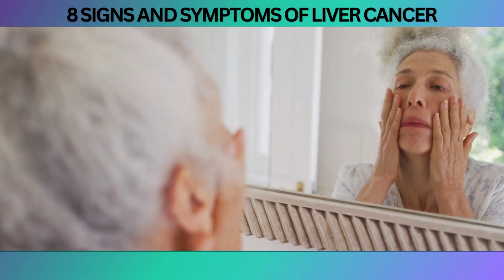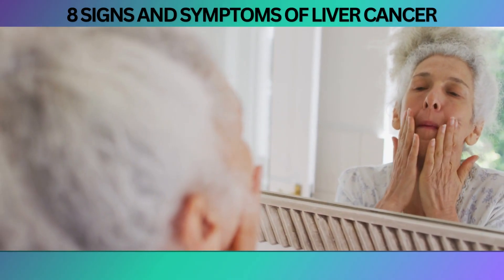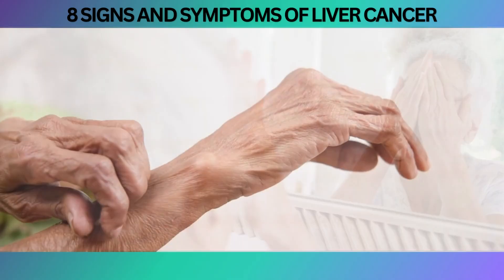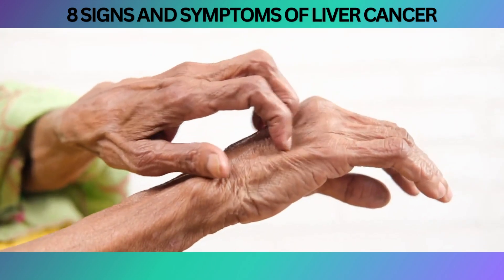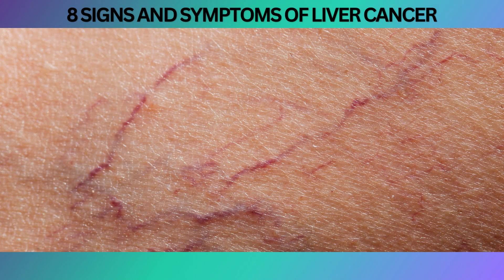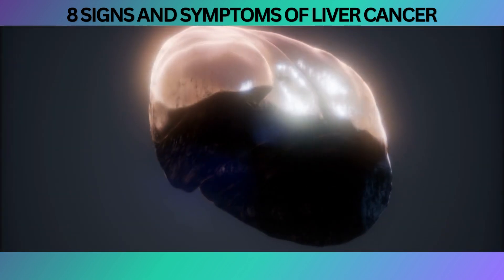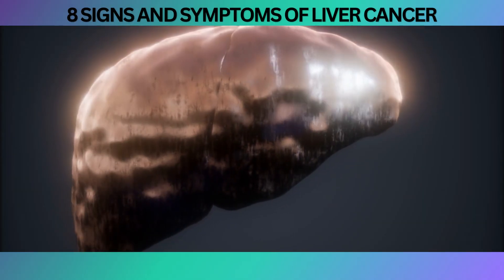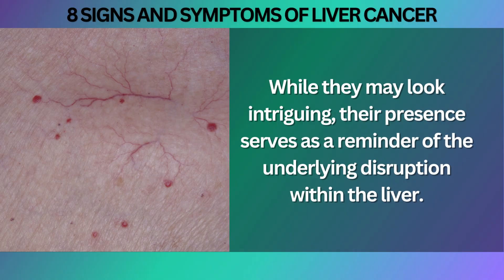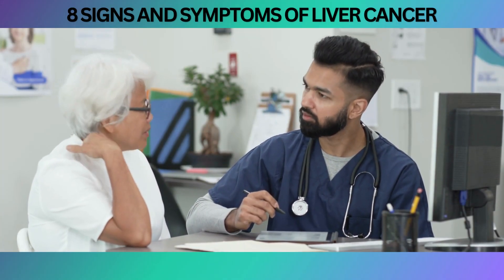The reddish or paler tone of the skin can occur when the liver struggles to metabolize hormones properly, affecting blood vessels and skin pigmentation. Additionally, the accumulation of toxins due to impaired liver function can trigger itching. Another skin change associated with liver cancer is the appearance of spider angiomas — those delicate spider-like blood vessels — which can emerge as a result of the liver's compromised detoxification process. If you notice these skin changes, it's important to seek medical advice for a proper evaluation.